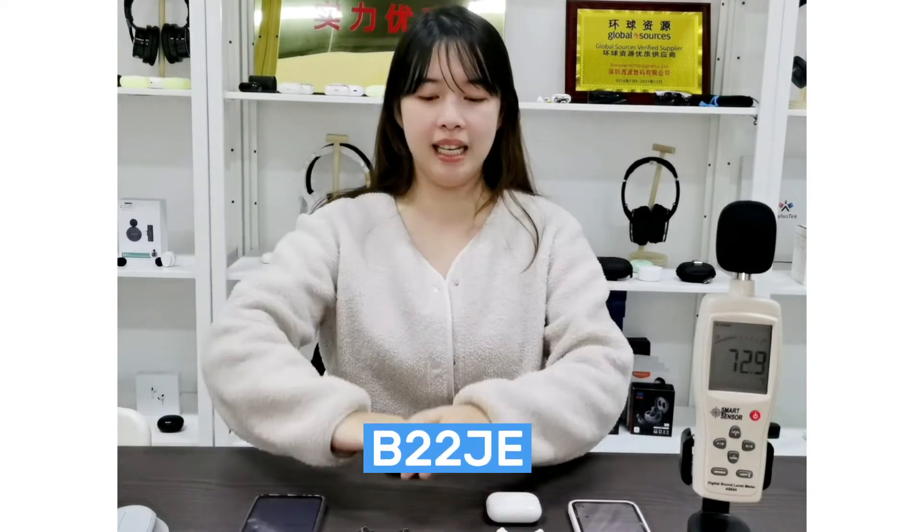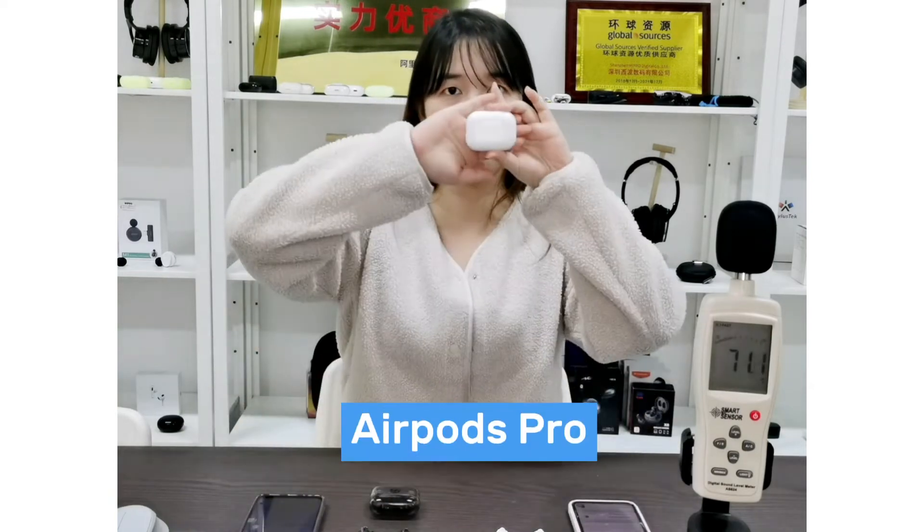Hi everyone, this is Julie from Hippo. Today we are going to do a comparison between our B22JE and the AirPods Pro.